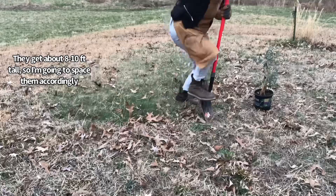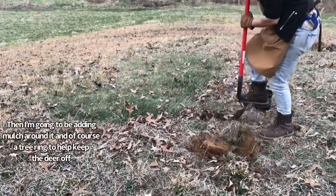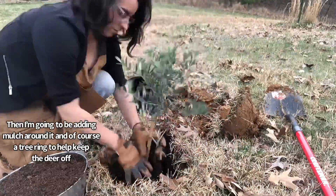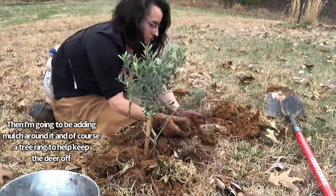They get about 8 to 10 feet tall so I'm going to space them accordingly and add some compost to the hole that I dig. Then I'm going to be adding mulch around it and of course a tree ring to help keep the deer off.